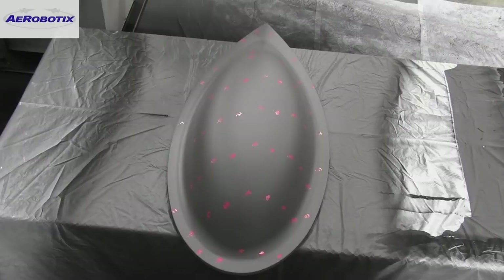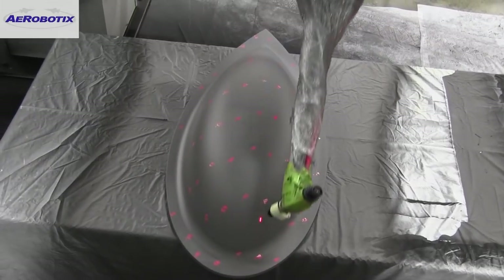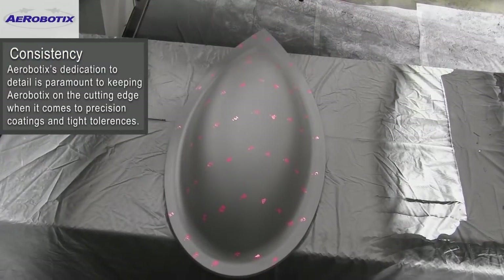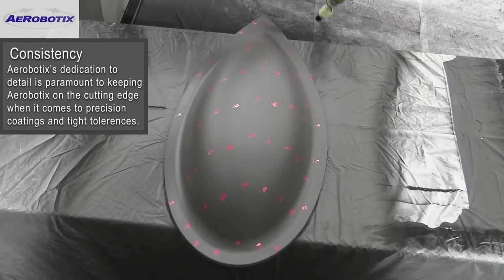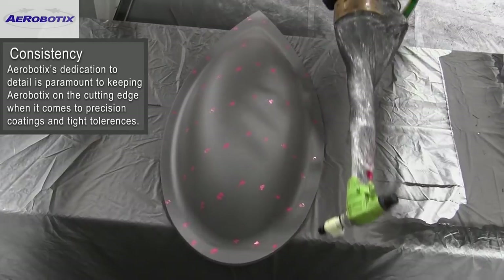Finally, Aerobotics uses state-of-the-art laser equipment to help evaluate thickness across a part's surface. FANUC industrial robots allow Aerobotics to develop the best finish for their customers' aircraft or aerospace designs.